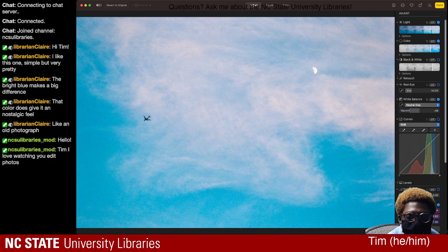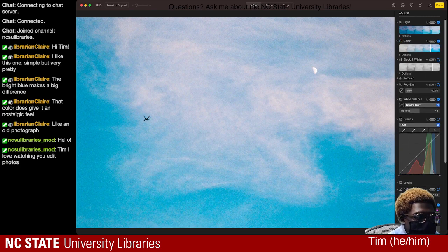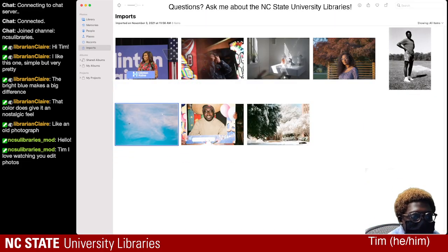I enjoy editing these photos, so I'm glad there's always someone tuning in — I appreciate the support. I think I'll probably leave this one as it is. I love just turning on the black and white grayscale to compare and contrast, because that gives it an even more nostalgic feeling — this could be from the 50s or 60s. But I think I'll leave it in color for now. All right, let's see what else we're working with — we'll jump to this one.